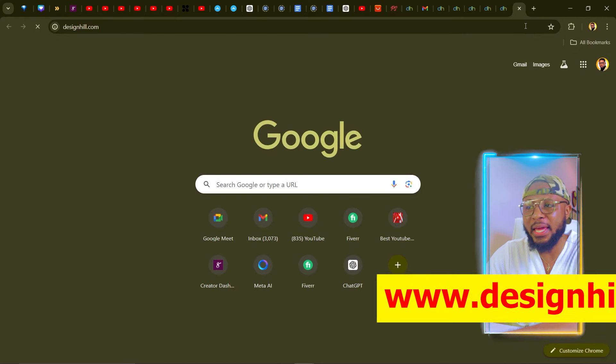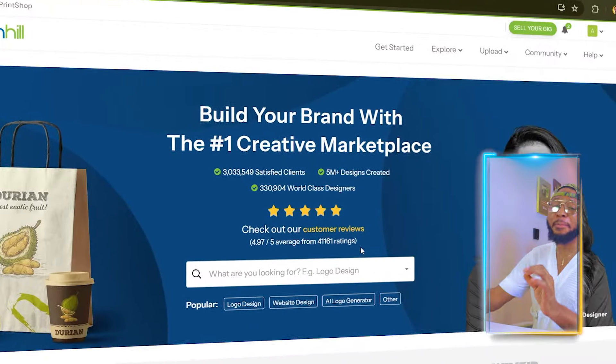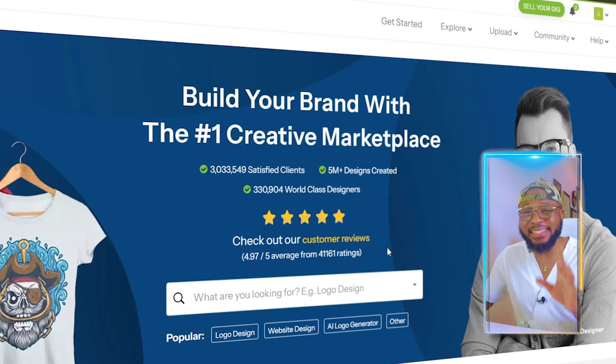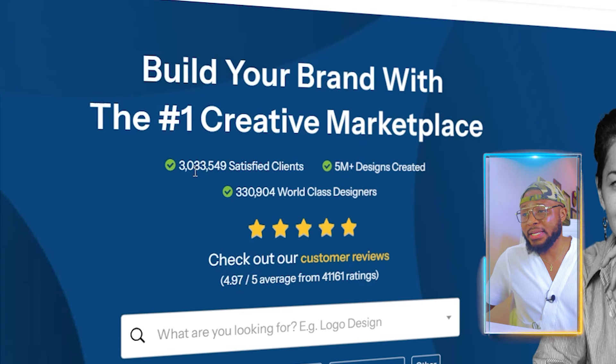In this video I'm going to show you two ways you can make money with this platform. To get started, come over to your browser and type in designheal.com. This platform is all about building your brand, creating logos, t-shirts, and all of that. To further prove that this platform is outstanding, you can see they have 41,161 reviews at 4.97 stars, which is outstanding.